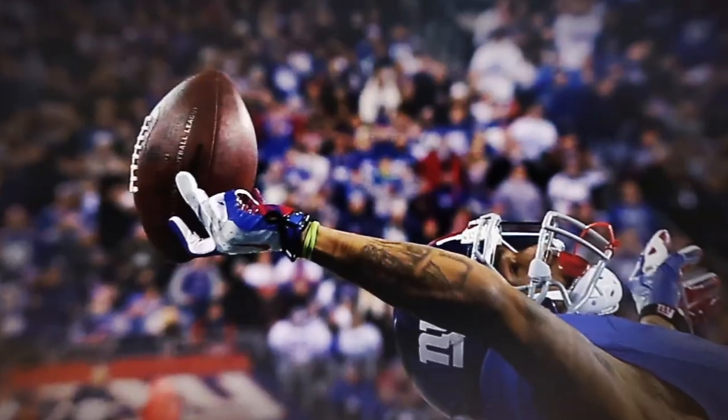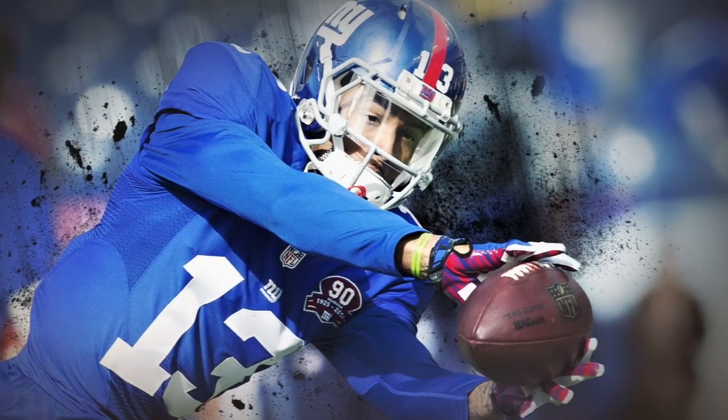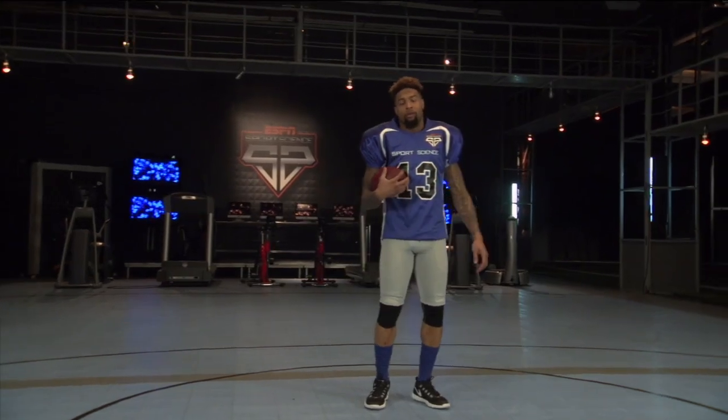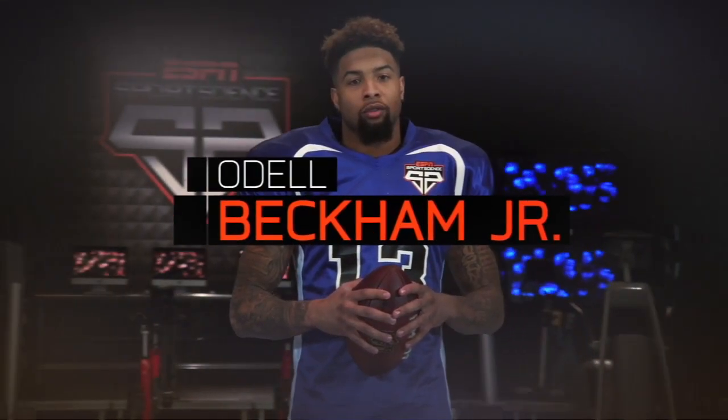To break down the science of a one-handed catch, we enlisted one of the top playmaking wideouts in the NFL, the 2014 Offensive Rookie of the Year, Odell Beckham Jr.